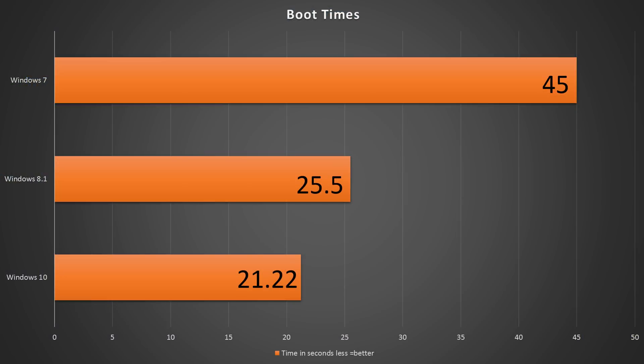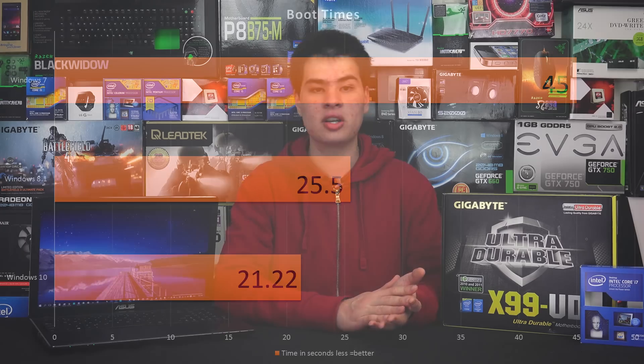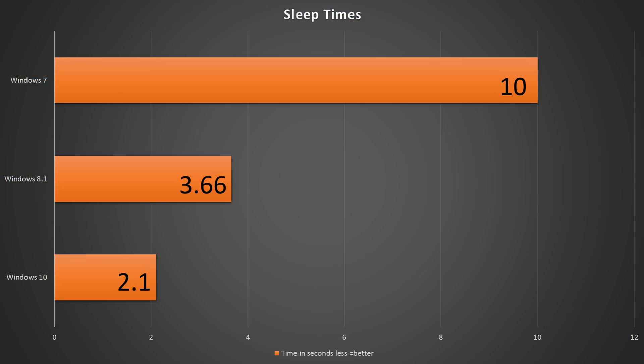We'll start with the cold boot test. As we can see by this graph, Windows 10 and Windows 8 leave Windows 7 in the dust. With these newer versions of Windows and SSDs, we're getting much faster boot times. All of them were notably faster than a mechanical drive, but Windows 10 and 8 do edge out Windows 7 in this particular category.